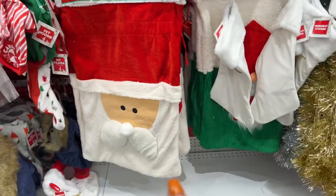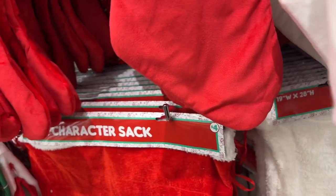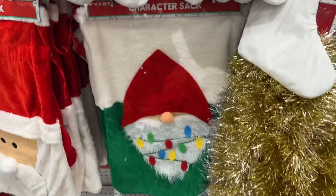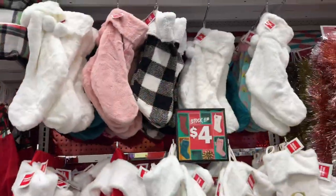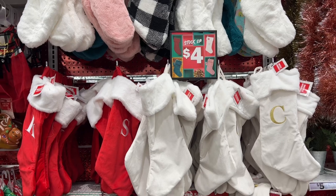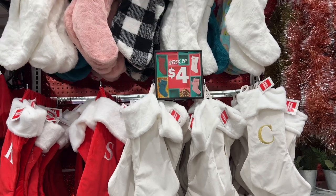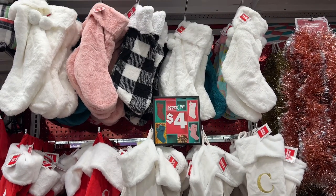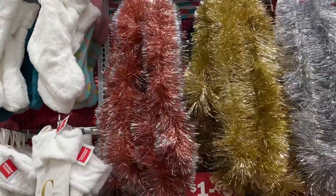They also have the character sacks - these are really cool at four dollars. Look at that - the gnome character sack is four dollars. They have all these options of stockings with letters - the S, the K, the C, a D, and an E; they probably have more all the way in the back. These are going for four dollars. They have nine-foot tinsel garlands in these colors.